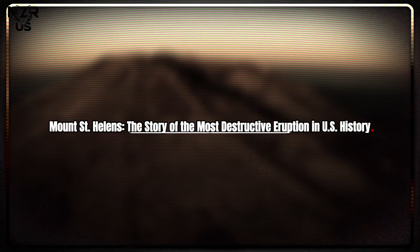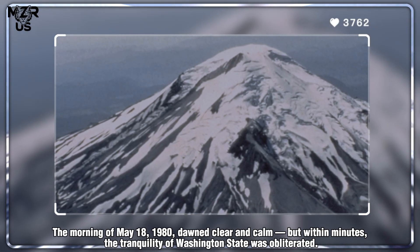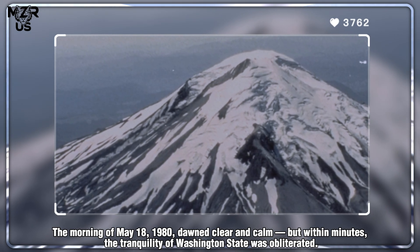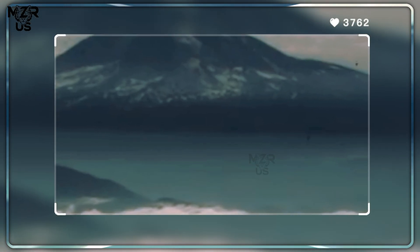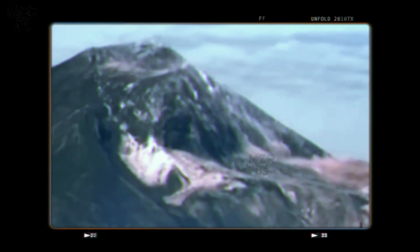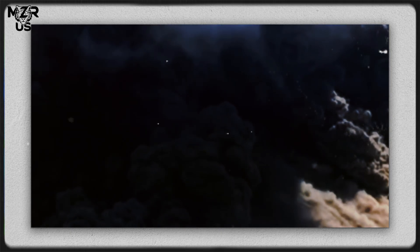Mount St. Helens: the story of the most destructive eruption in U.S. history. The morning of May 18, 1980 dawned clear and calm, but within minutes the tranquility of Washington state was obliterated. At 8:32 a.m., Mount St. Helens unleashed one of the most devastating volcanic eruptions in recorded U.S. history. The eruption began with a massive landslide — the largest in human history — that removed the volcano's northern flank, instantly depressurizing the magma chamber beneath.